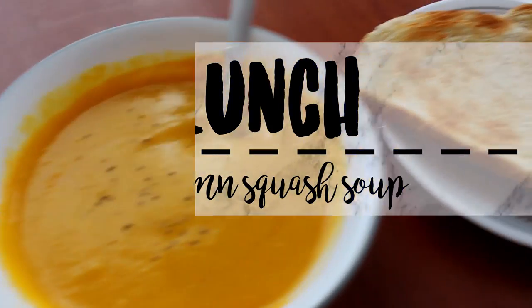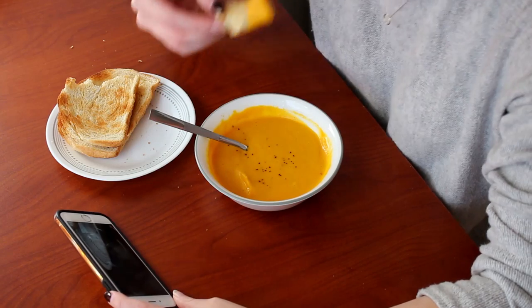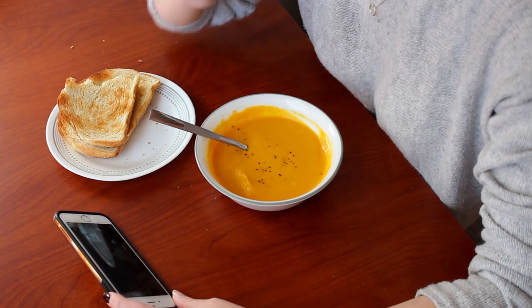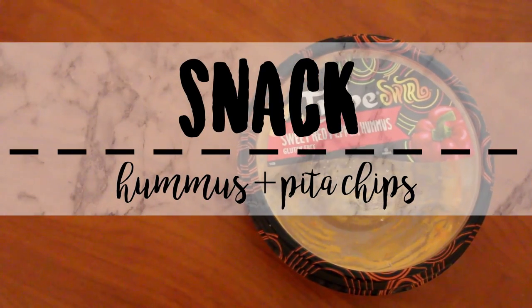For lunch I had some autumn squash soup. I actually made it the day before from scratch — it's like a copycat of the Panera autumn squash soup, and it is so good. I just had that with two pieces of bread.